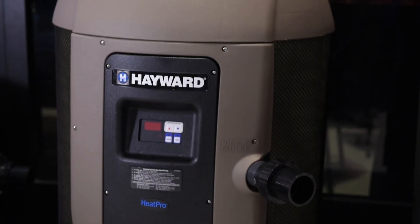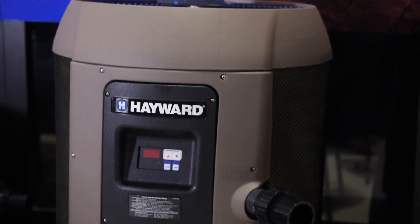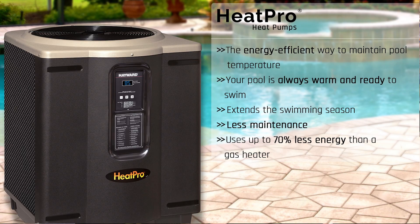It is truly the most energy efficient way to maintain your pool at the perfect temperature so you can swim every day. And by using a Hayward HeatPro heat pump, you can save up to 70% in energy cost when compared to a gas pool heater.